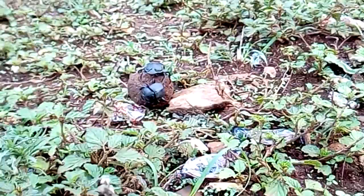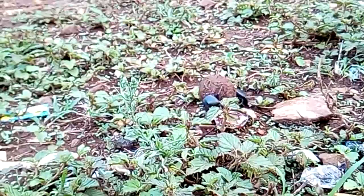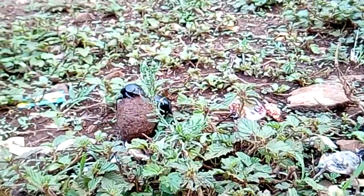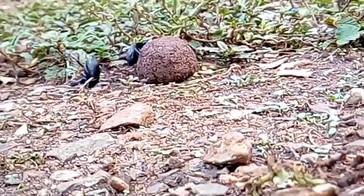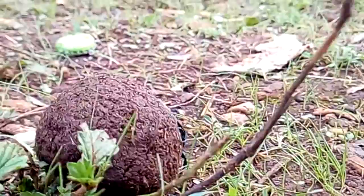The larva feasts on the interior contents of the ball, eating about 40–50%, and sealing the interior with its own excrement along the way. This leads to a totally enclosed, protected environment. The larva does not have to compete with others for a food source, and is also protected from predators outside the brood ball. If the integrity of the brood ball is destroyed, the larva will die.